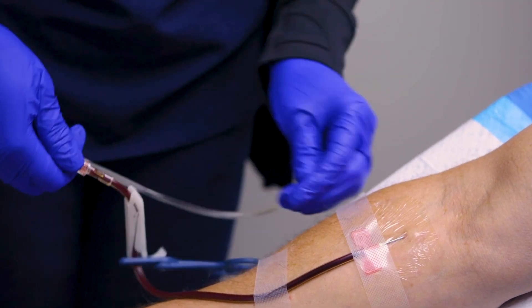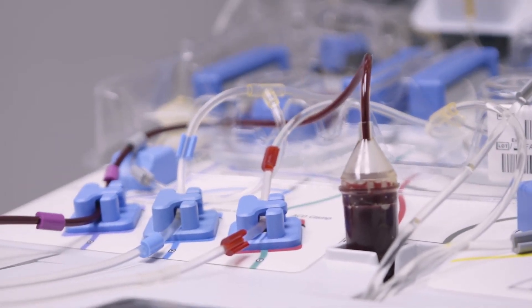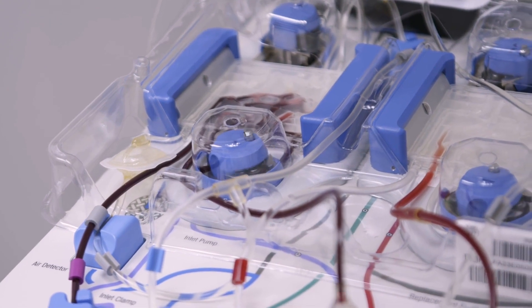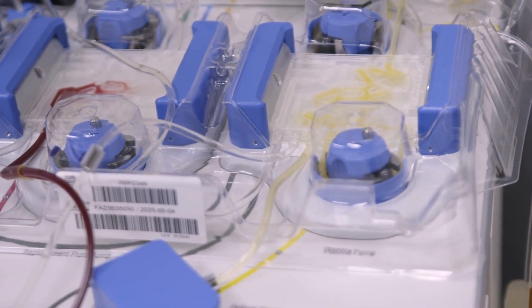One of the myths — or at least fears — associated with plasma exchange is that you're going to get contaminated with somebody else's blood from the machine before you. Not possible at all, because the blood never touches the machine itself. It leaves your vein through the tubing and goes into a plastic cassette that sits on the machine, which has whirly dials that push the blood through the cassette during the procedure. Once we're done, we take off the cassette, throw it away, and put a new cassette on for the next patient. There is absolutely zero risk of contamination.